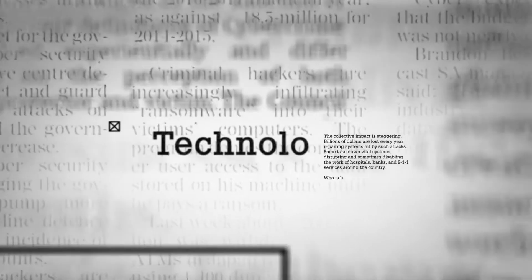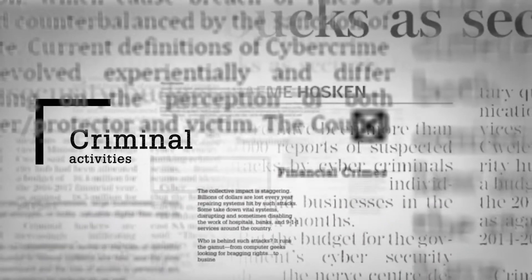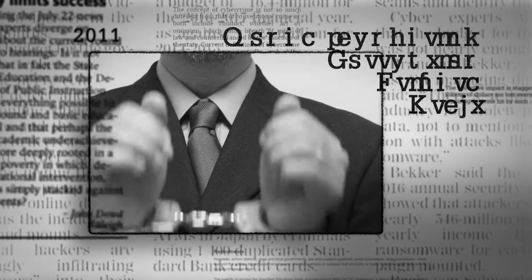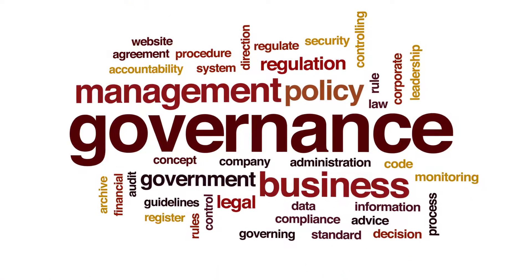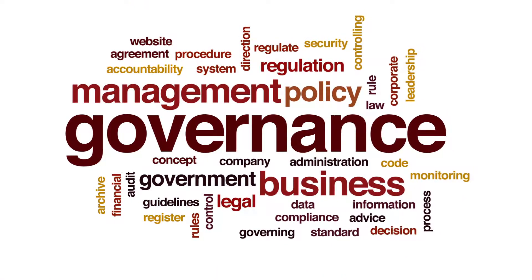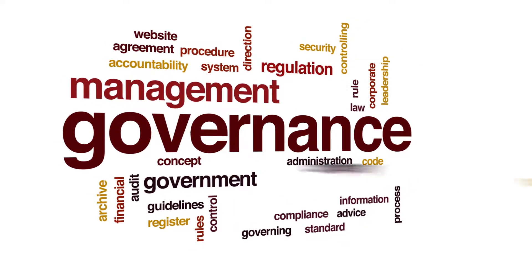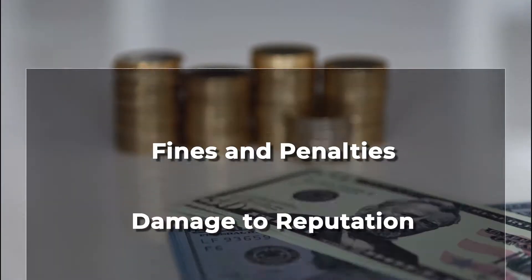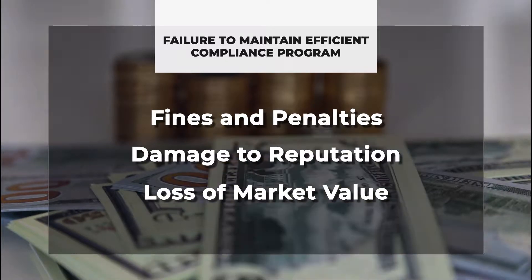As technology progresses, so do the tools and techniques available to criminals in the commission of financial crimes, such as money laundering, corruption, bribery and graft. In the midst of increased global regulatory enforcement, organizations must be vigilant in protecting themselves both from fraud committed against them and from failure to comply with applicable rules and regulations. Failure to maintain an efficient compliance program can result in fines and penalties, damage to reputation and loss of market value.